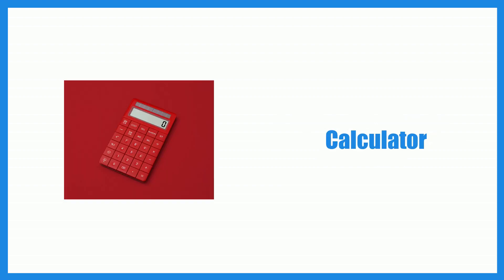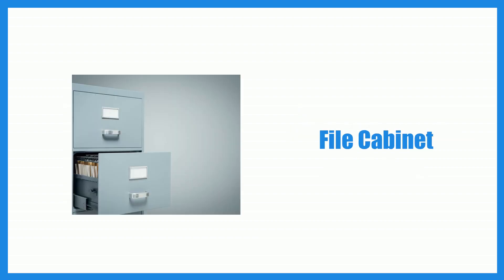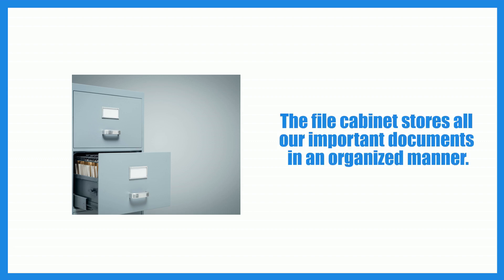Calculator. I rely on a scientific calculator for complex mathematical calculations. File cabinet. The file cabinet stores all our important documents in an organized manner.